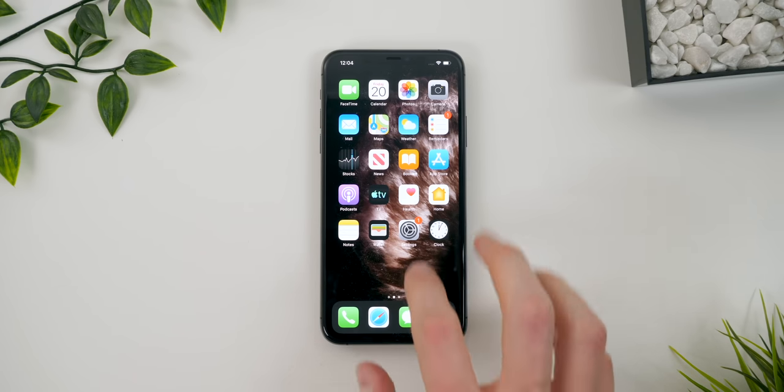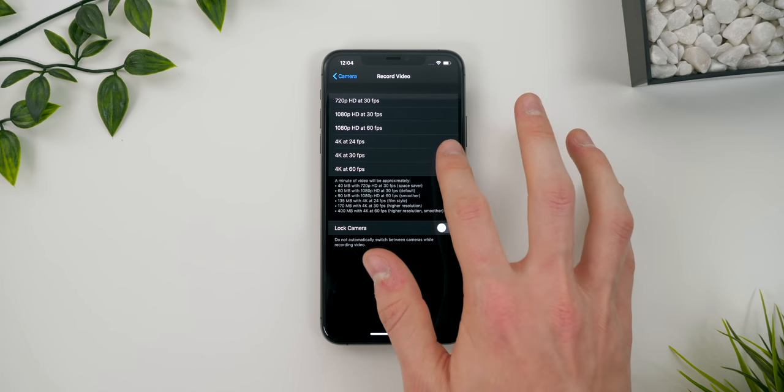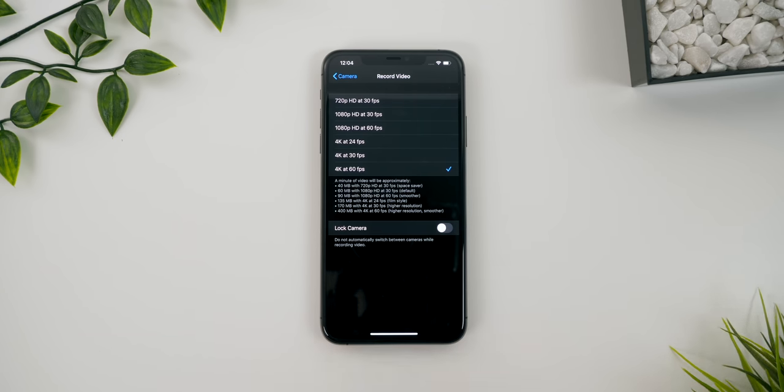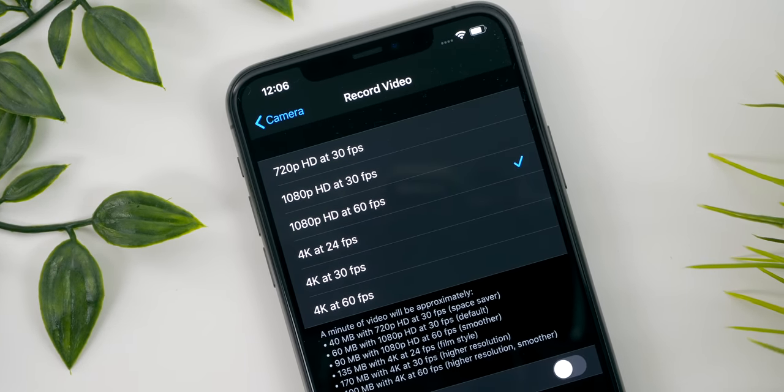Now let's talk about the camera. First, when you get a brand new iPhone, always go into the Settings app, go to Camera, and enable 4K 60 — because by default you're stuck at 1080p. Apple probably does this because of iCloud storage, but a lot of people aren't aware of this. That's how you get the maximum quality out of this camera.